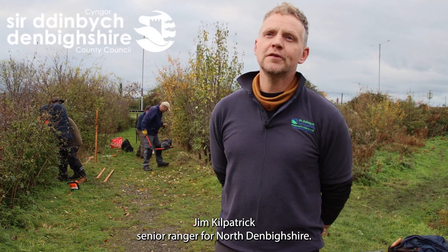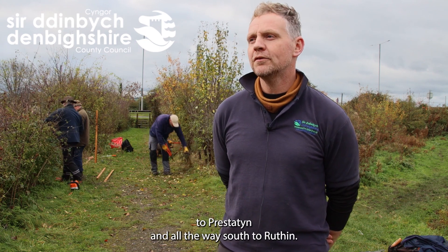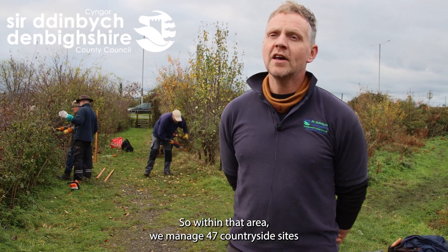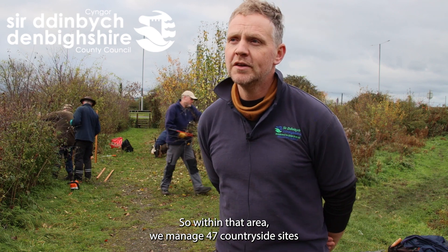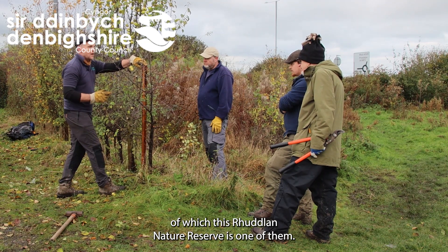Jim Kilpatrick, senior ranger for North Denbyshire. North Denbyshire is an area that covers from Rill to Pristatin and all the way south to Rithid. Within that area we manage 47 countryside sites, of which this Ridland Nature Reserve is one of them.